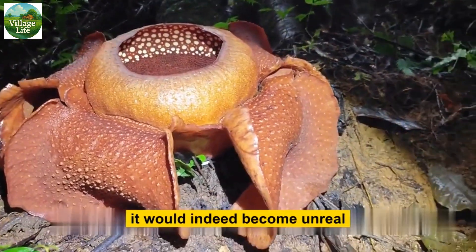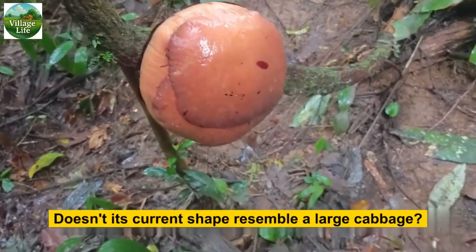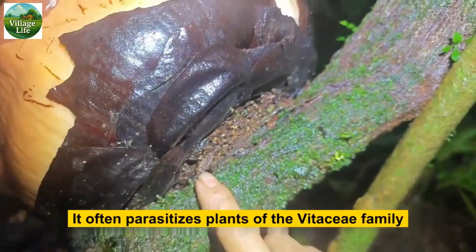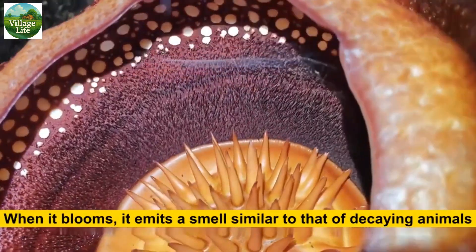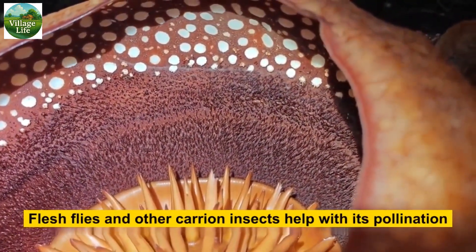If we could actually see its roots or stems, it would indeed seem unreal. This bud will bloom in about six or seven days — doesn't its current shape resemble a large cabbage? The Rafflesia is a parasitic plant of the Rafflesiaceae family; it often parasitizes plants of the Vitaceae family, specifically the roots of Tetrastigma. When it blooms, it emits a smell similar to that of decaying animals, which attracts blowflies, flesh flies, and other carrion insects to help with its pollination.